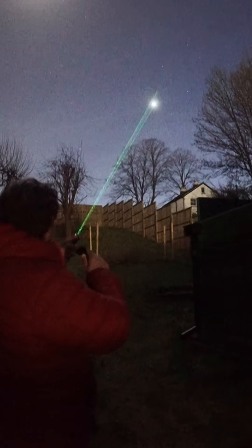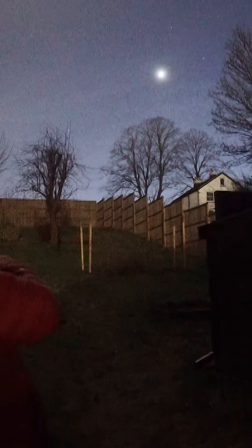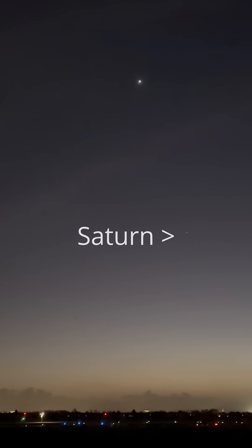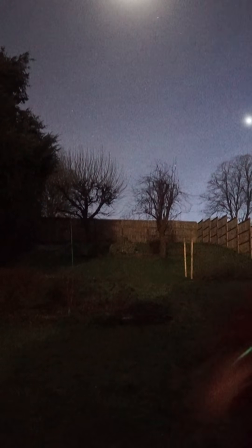Below Venus we've actually got Saturn, and I can see Saturn through the trees if I get the angle just right — I don't know if you're picking it up on the camera, but I can certainly see it here. So between the bright planet Venus and the horizon you have Saturn, and tonight we've got the crescent moon as well.